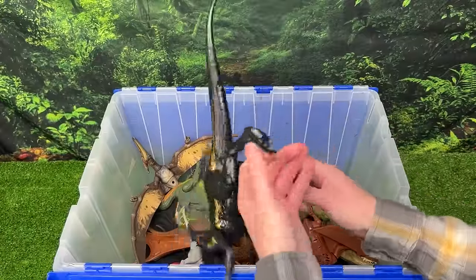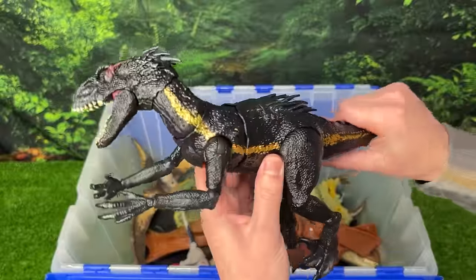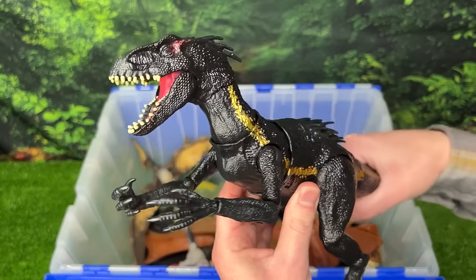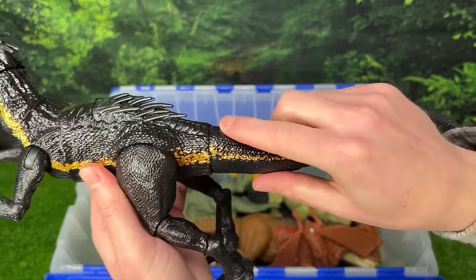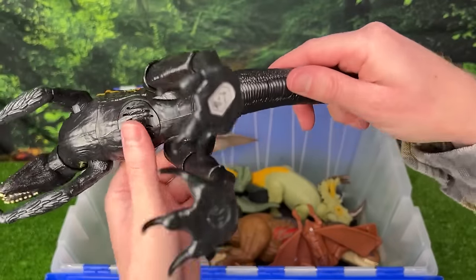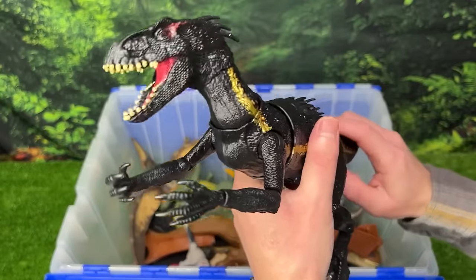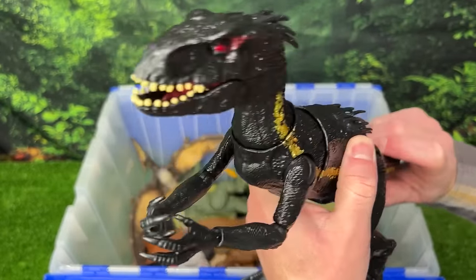Next we've got a giant Endoraptor figure. This figure has the classic coloring for an Endoraptor. You can use the tail to move the neck and the head around, and even some of the torso too. There are two buttons on its tail — the first one moves its arms, and the second button opens and closes its jaw. So you can use all three of these together to make it look really lifelike.